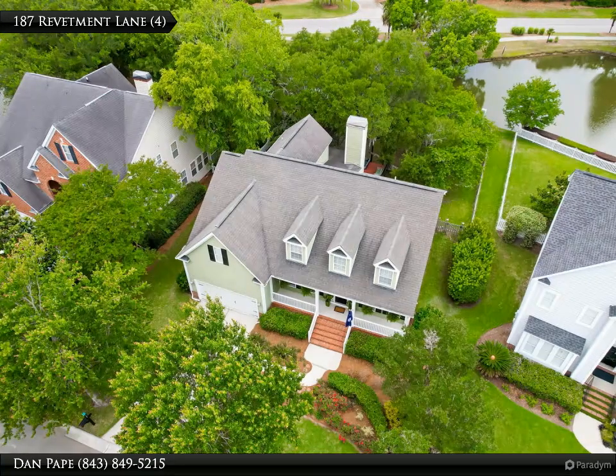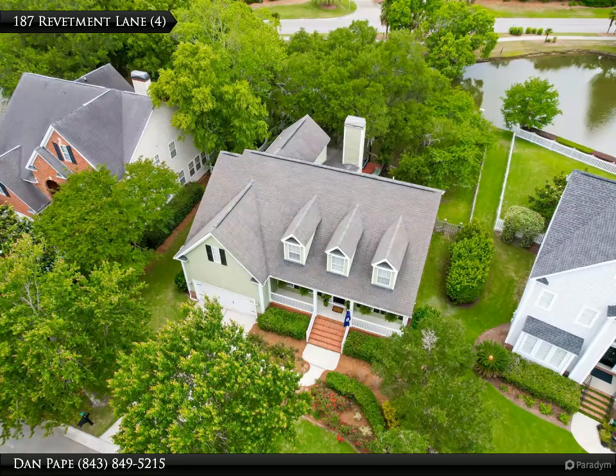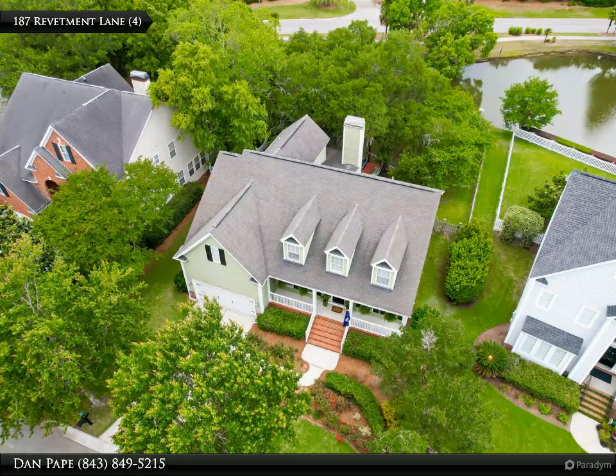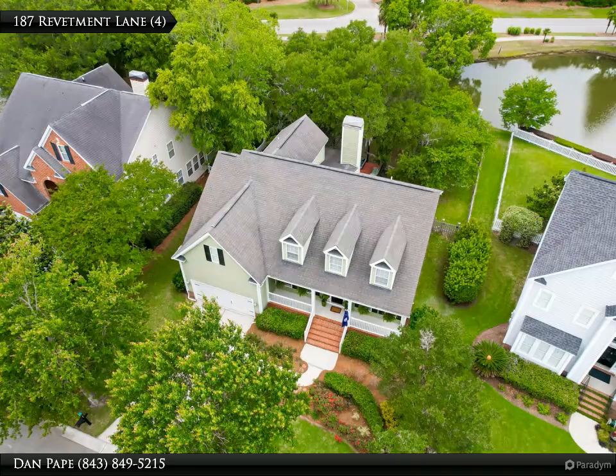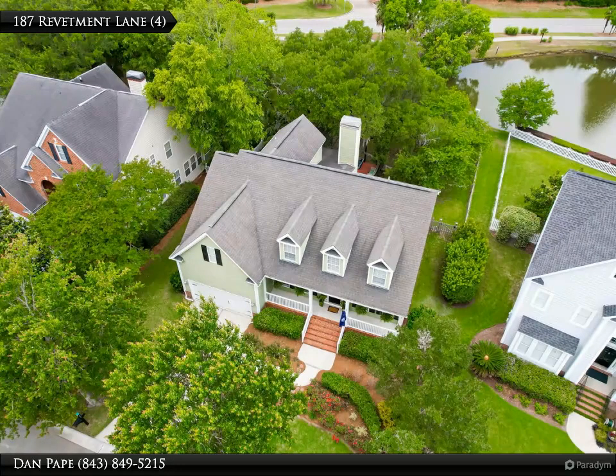Overlook pond views and a grand oak tree. Also enjoy the expansive deck with pergola and hot tub in the secluded backyard — great for a barbecue or oyster roast with friends and family. Downstairs you will also find the spacious master suite with walk-in closet.